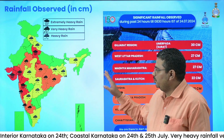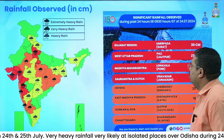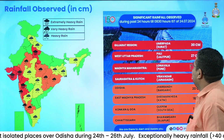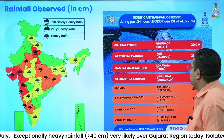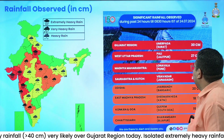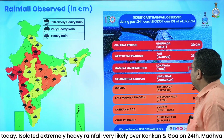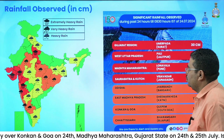Accordingly, we have given yellow, orange, and red colors. As regards quantitative values, in South Gujarat region, Surat reported 30 cm. Followed by South West Uttar Pradesh, where Lalitpur reported 27 cm. In Madhya Maharashtra, Pune's Lonavala reported 27 cm. Saurashtra Kutch, Junagadh reported 22 cm.